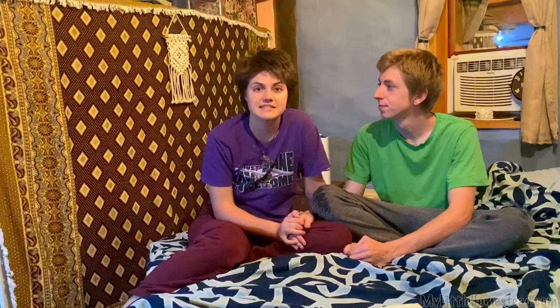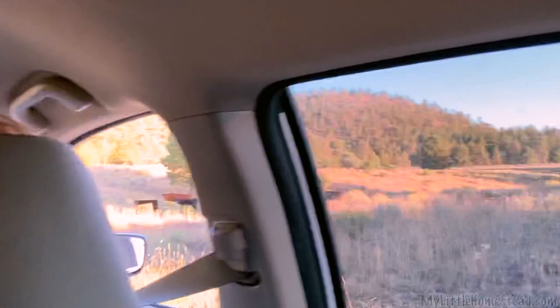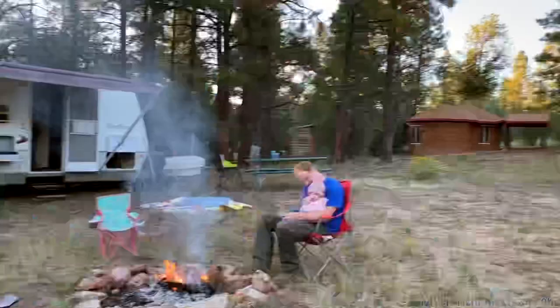We're headed back to Laughlin to rest up because there's one final leg to our journey — we are going to be meeting the rest of the family. They're driving their RVs up to the cabin in the woods. We've arrived at the property gate and we're pretty excited. Darren and Ellie are already here, and Bree and Jared are just behind us. We're reunited — how exciting!